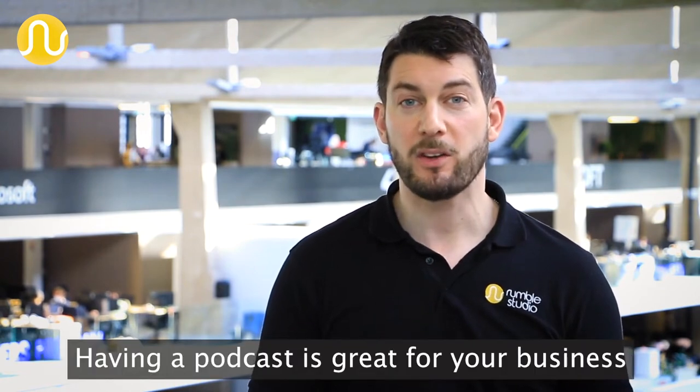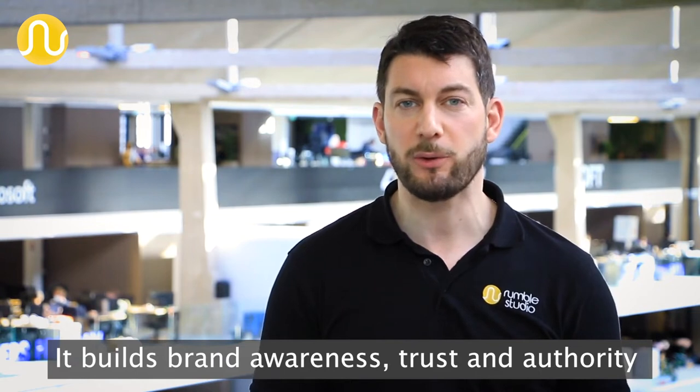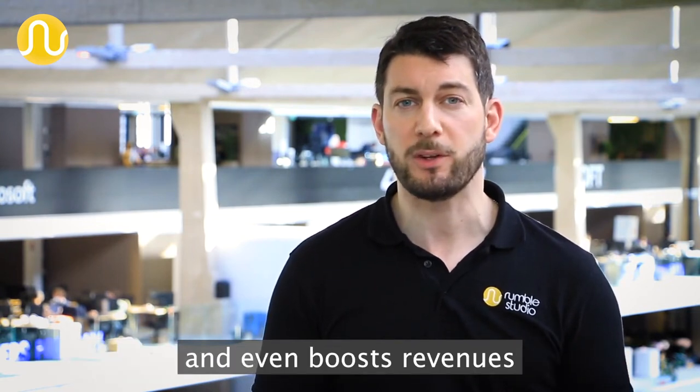Hi, I'm Karl and this video will show you how you can create a podcast for your business using Rumble Studio. Having a podcast is great for your business. It builds brand awareness, trust and authority and even boosts revenues.